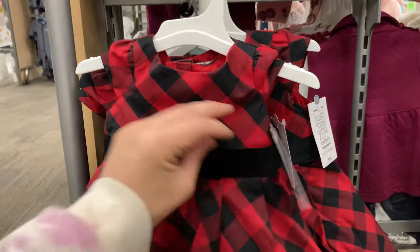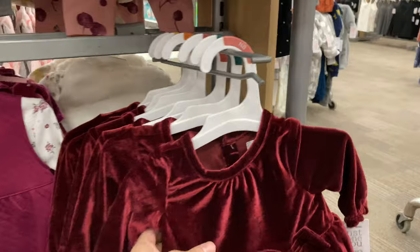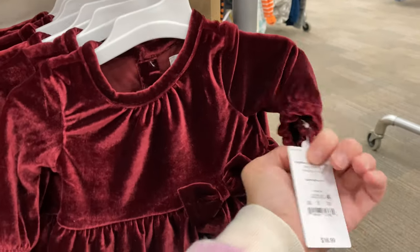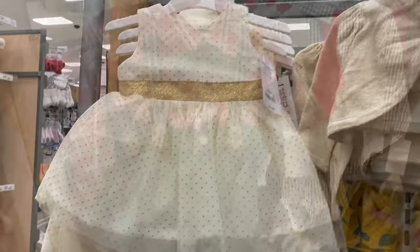This one is by Carter's at $19.99 and comes with bloomers underneath. And look at this velvet dress — so cute. Here are just some other things that they have out.